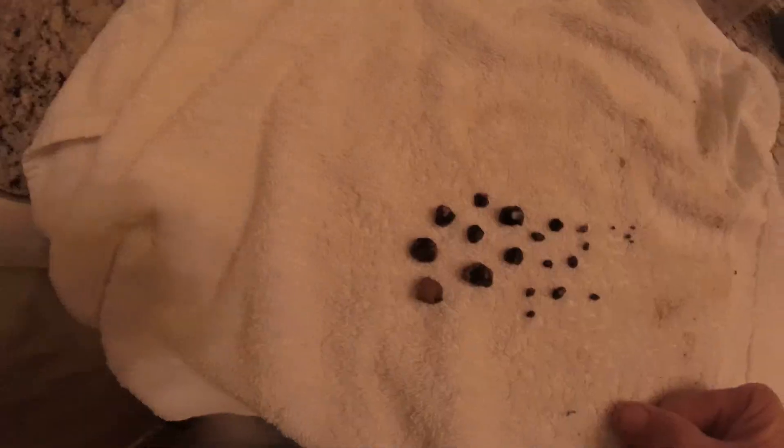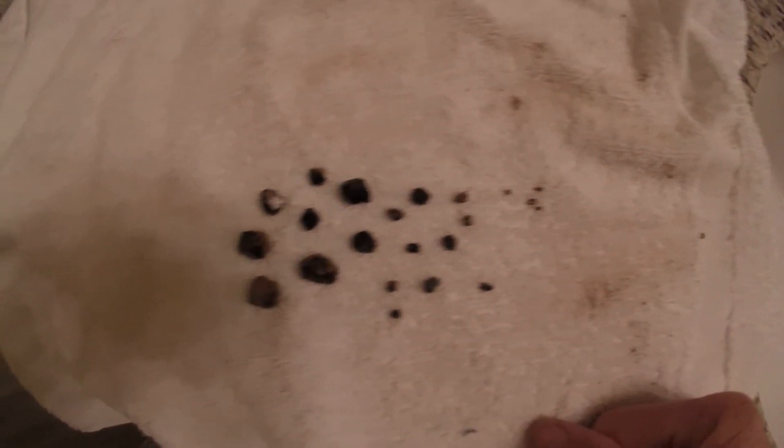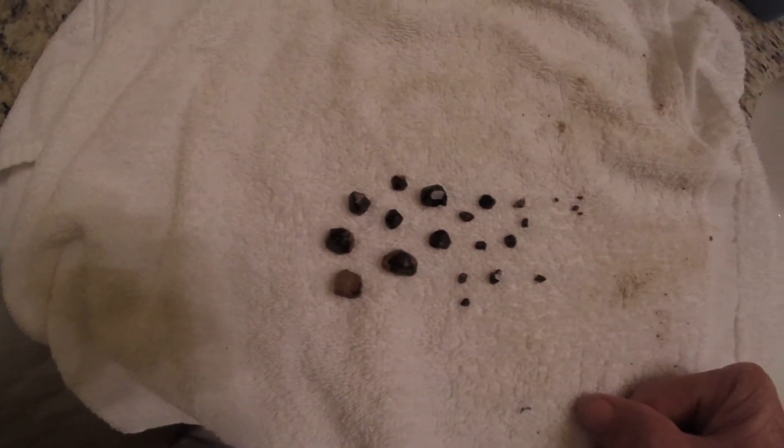Here are some of the loose garnets. We have a whole bunch that are still in the rocks.